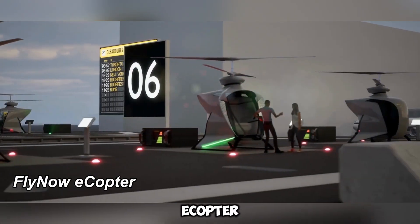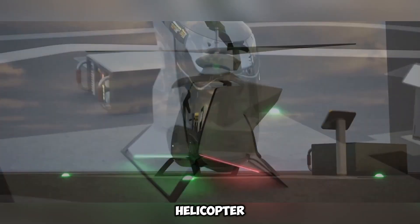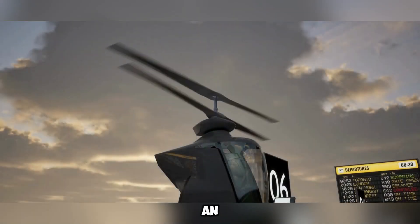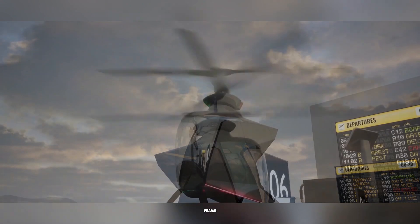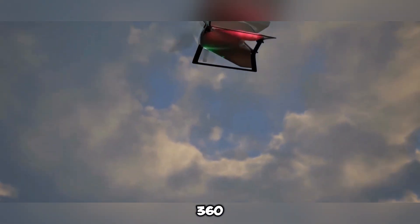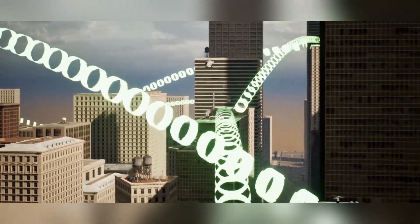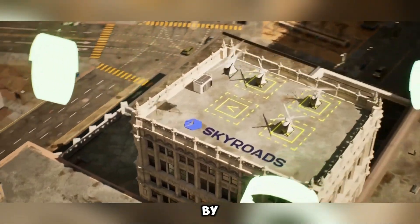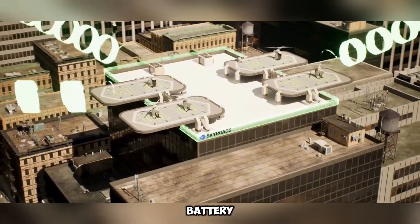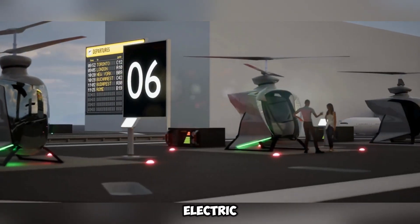The Fly Now eCopter is a cutting-edge, single-passenger electric helicopter crafted for seamless urban air travel. Constructed with an aerodynamic carbon fiber composite frame, it supports a maximum take-off weight of 360 kilograms, while accommodating a payload capacity of 120 kilograms. This advanced aerial vehicle is powered by four electric propulsion units, relying on high-efficiency lithium-ion battery technology, with prospective upgrades incorporating hydrogen electric power systems.